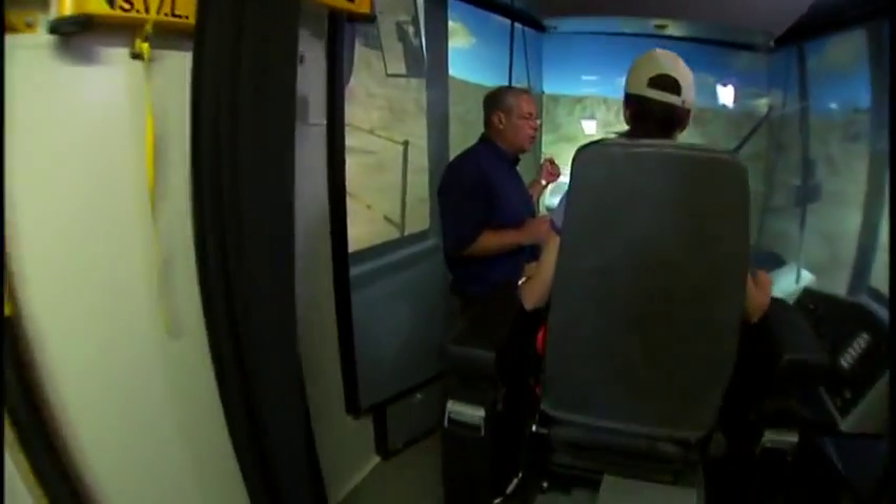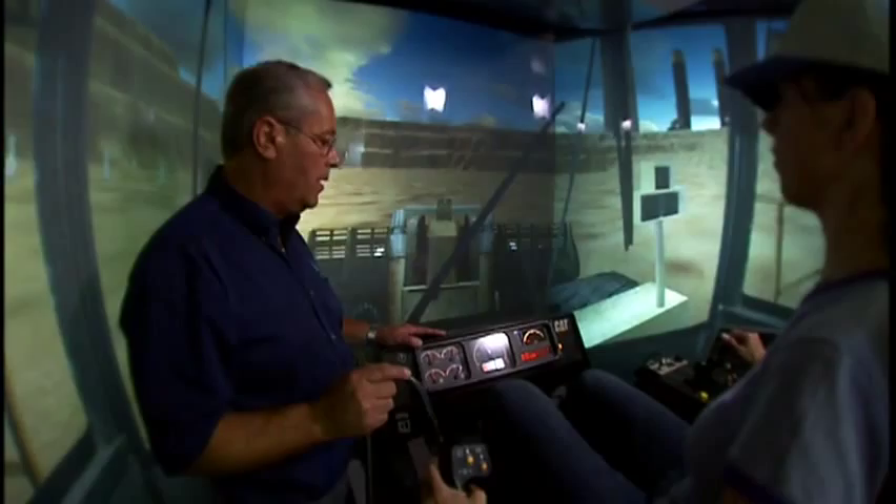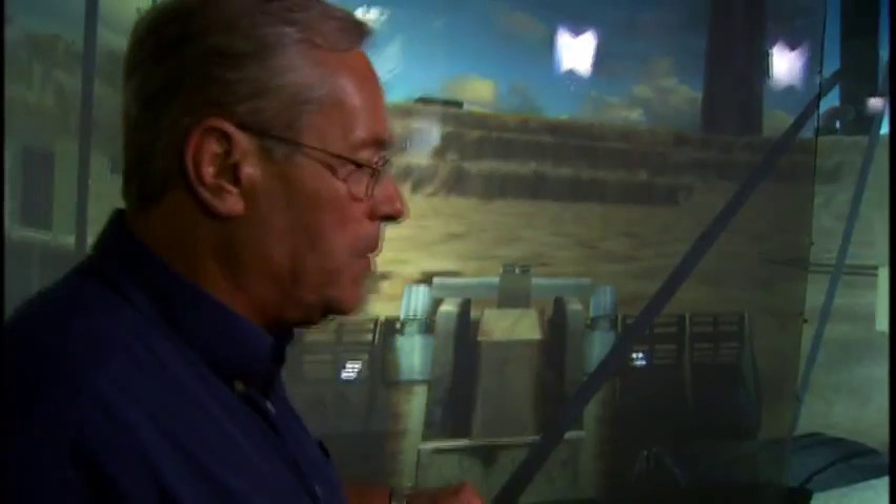It's worth the investment to have Nuna Technology come out and do the training, especially with the simulator first and then use the practical training as secondary training. The best part of my job is the feeling I get when I know I've gone out there and given a new employee new skills and helped them become a safer operator. That's what it's all about — it's all about people.